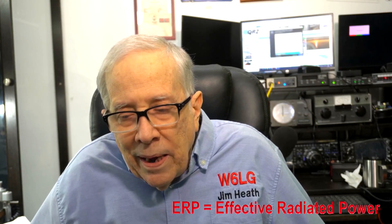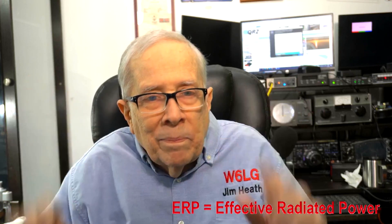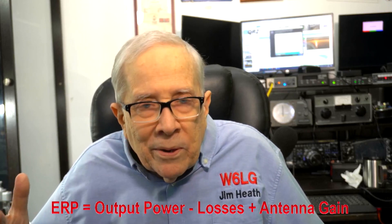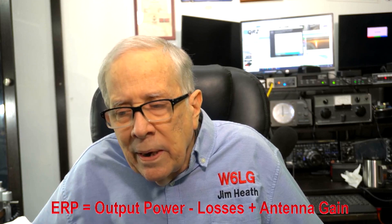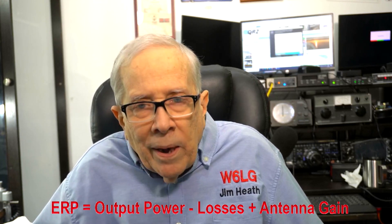The idea behind ERP is what ultimately gets put out towards the ionosphere on HF — it could be VHF too. Effective radiated power: what are you delivering out into space, or into the ionosphere? So how do we come up with that number, what does it mean, and what does it explain? Let's cover what it might explain.